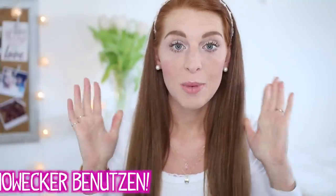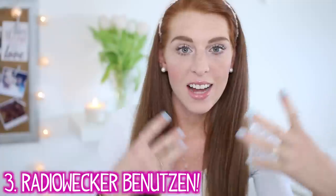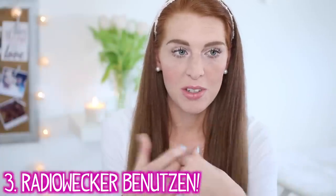Ein weiterer Tipp ist, einen Radiowecker zu verwenden. Das finde ich sehr angenehm, weil man dann direkt durch den Radiosprecher oder durch die laufende Musik in den Tag geholt wird. Vielleicht läuft auch gerade zufällig euer Lieblingslied, was euch dann direkt in gute Laune versetzt.